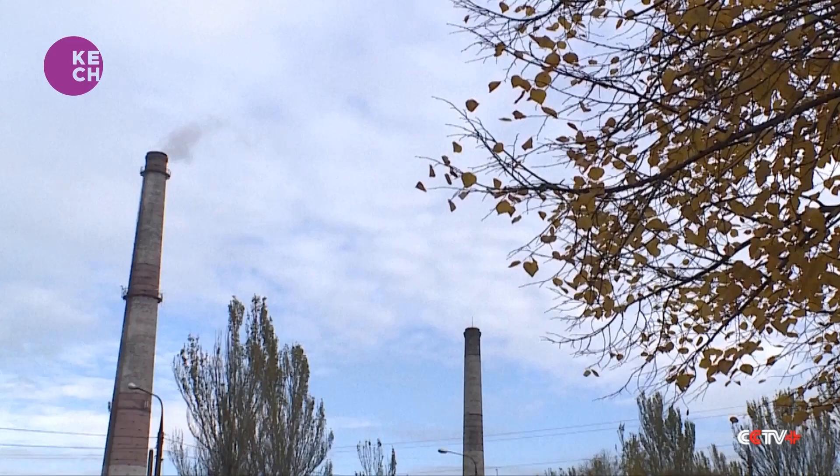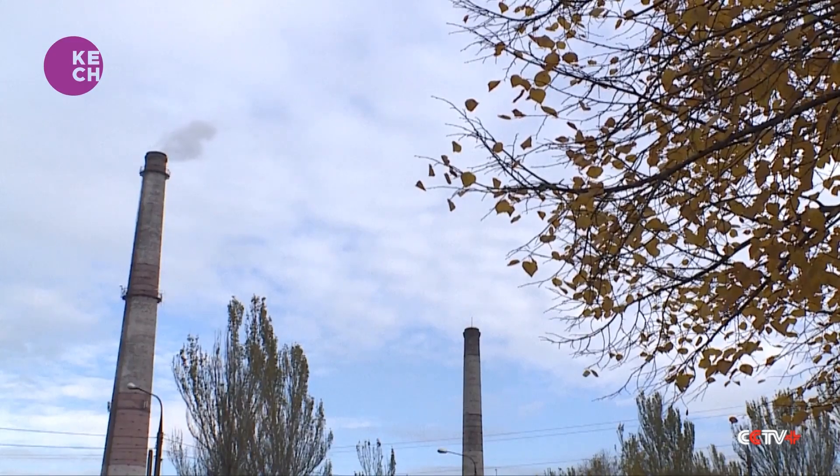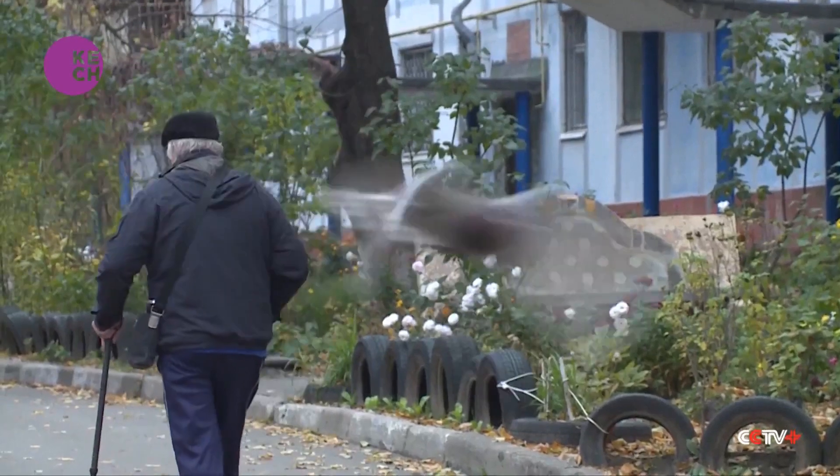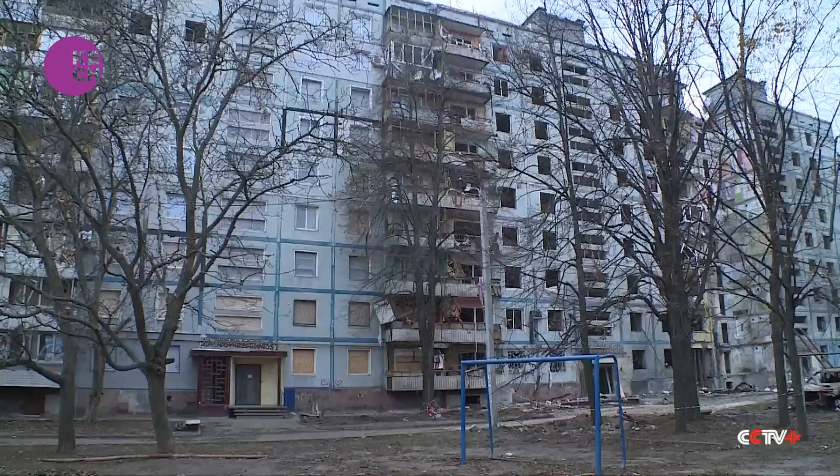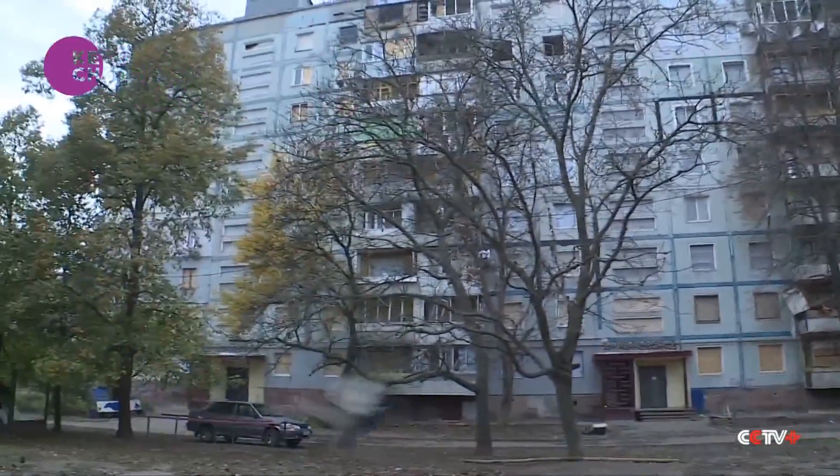For Ukrainians in Zaporizhia, smoke billowing from the chimneys of the nearby energy plant is a welcome sight. It means heat is being pumped into some of their homes — one less thing to worry about as the conflict with Russia stretches into the winter months.